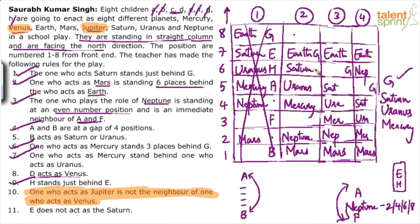If B acts as Saturn and we check four positions gap to A: that's viable. But can B act as Uranus? If B comes in Uranus's position and A must be four positions away, A goes out of the available range. So B cannot act as Uranus — B must act as Saturn.